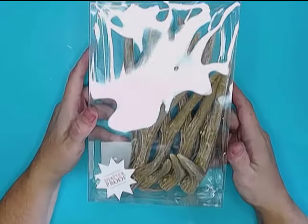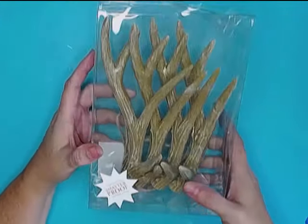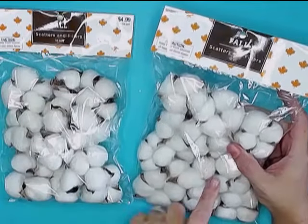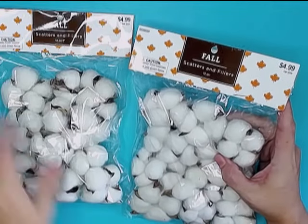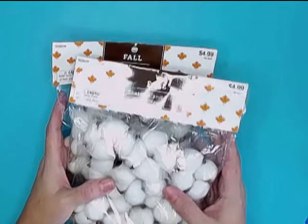Now we are off to Hobby Lobby, and we picked up this set of four antler decorations. We picked up two packs of these cotton scatters — these were half off, so we only paid $2.50 for each. You guys know how expensive these things can get, so this was an excellent find.